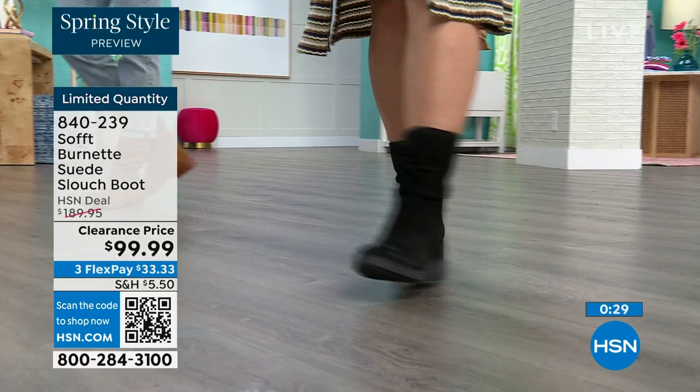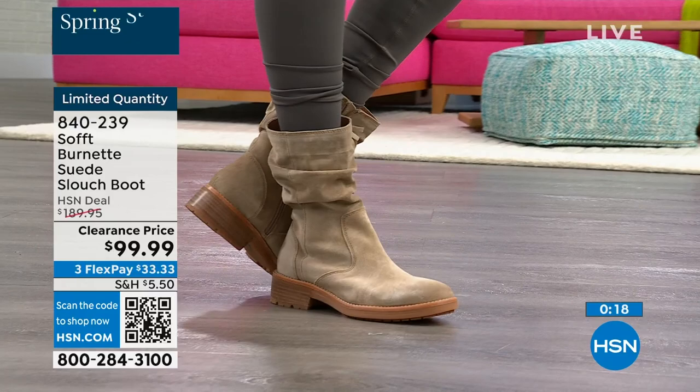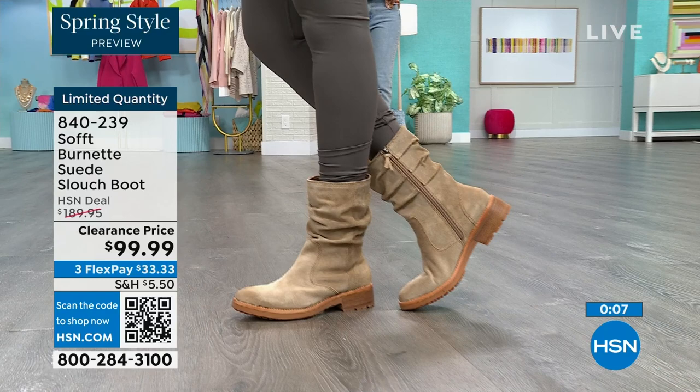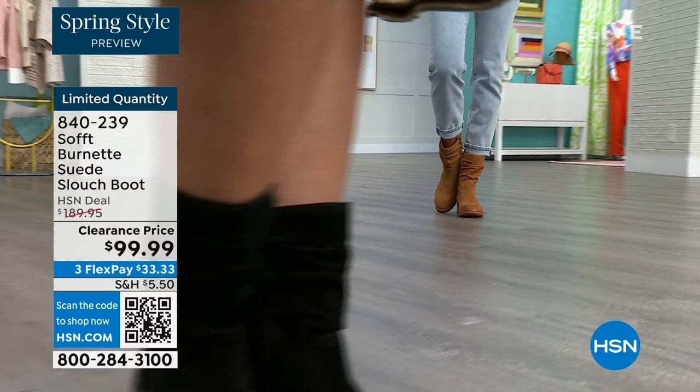You've got great grip on the bottom. Flex pay is $33, so use that to make it easy. You can shop on hsn.com or use the QR code. These are item 840-239, and we'd love to be able to send them out to the last few dozen of you.